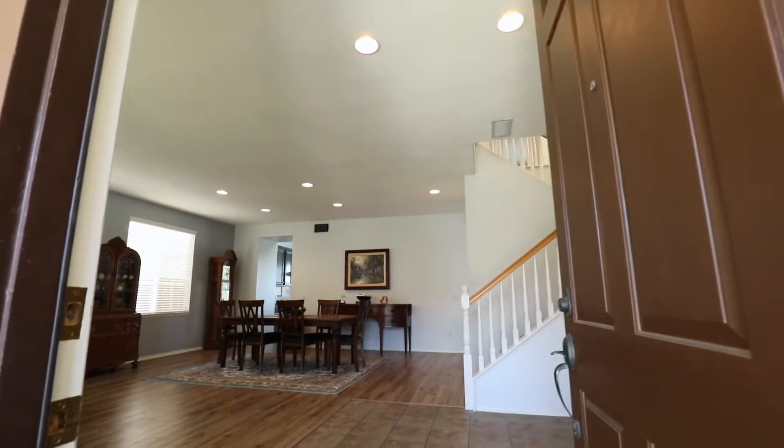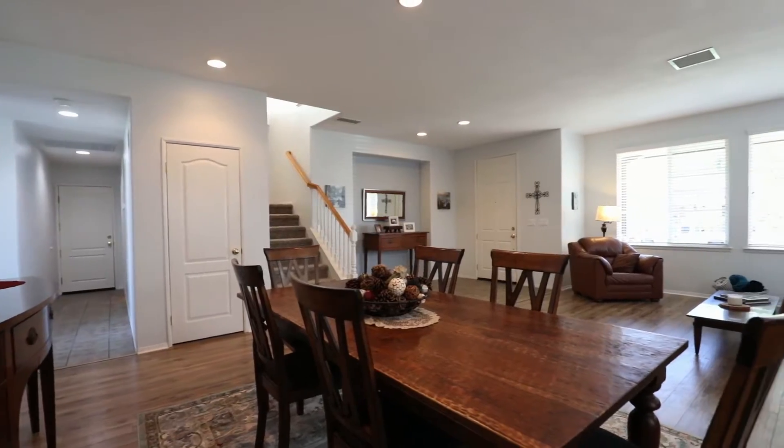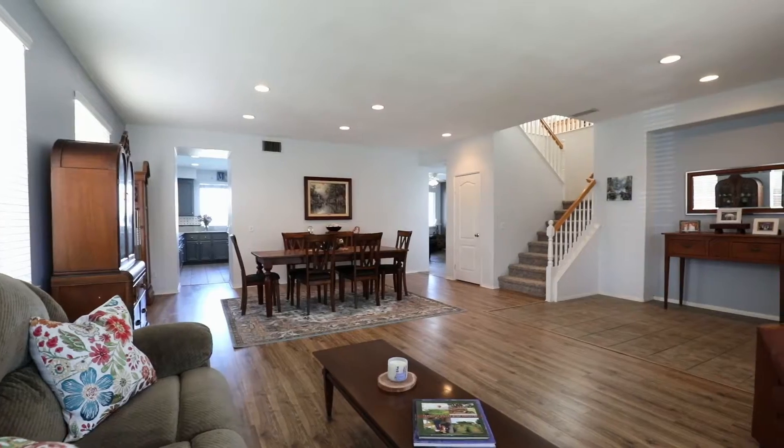As you enter, you will find a spacious formal living room and dining room with laminate wood flooring — great for entertaining and easily accessible to the gourmet kitchen.